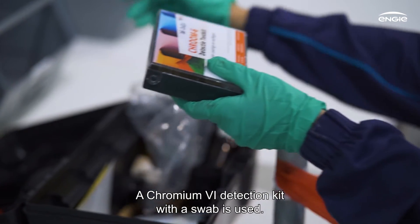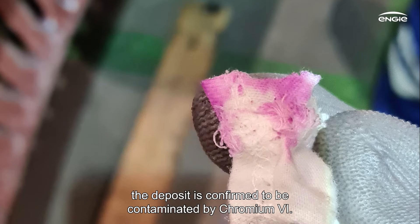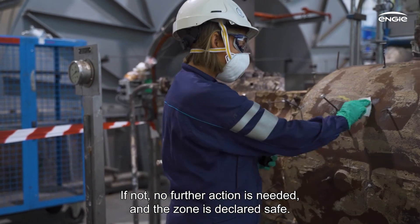A Chromium-6 detection kit with a swab is used. If the swab immediately turns a violet color, the deposit is confirmed to be contaminated by Chromium-6. If not, no further action is needed and the zone is declared safe.